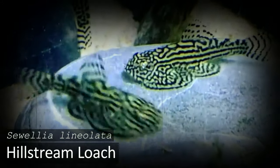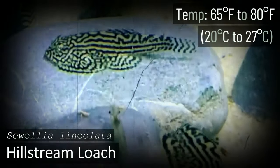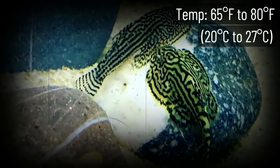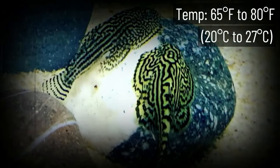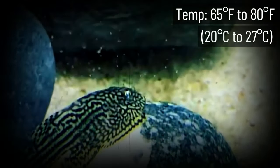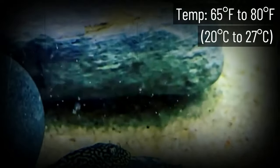The Hillstream Loach is one of the more unique creatures on the list with its cool flat build. The reason these loaches have a low and flat body comes from their natural habitat — they spend their time in waters with very fast currents. This build allows the fish to park themselves on a surface without working hard just to avoid getting swept away.